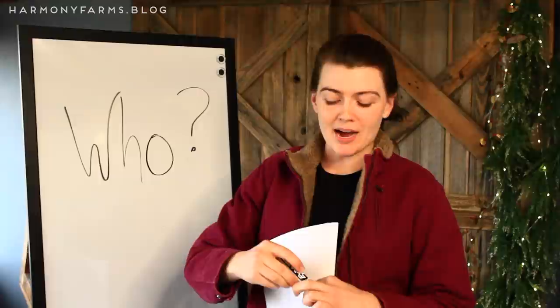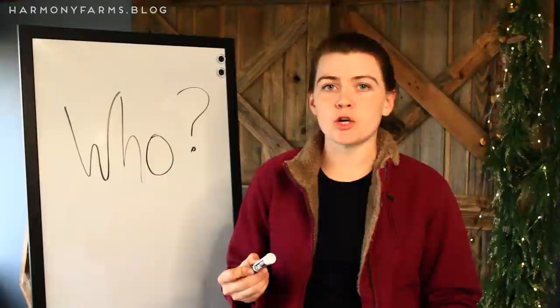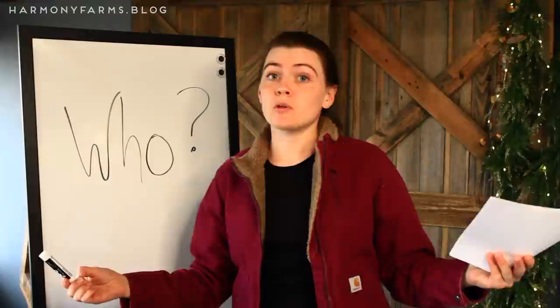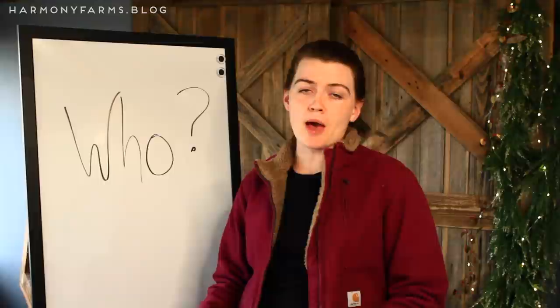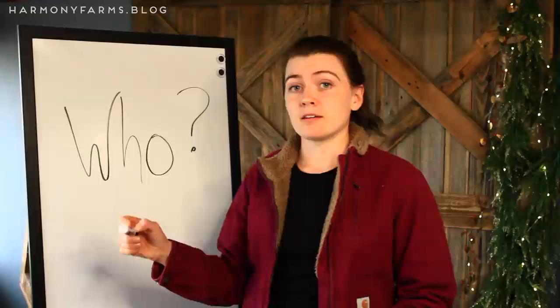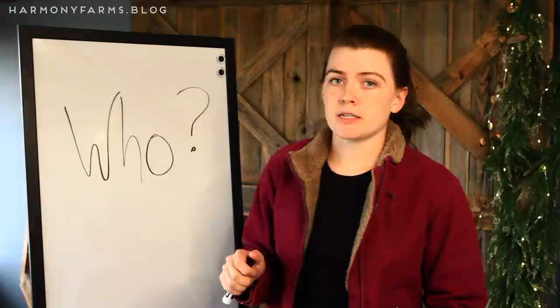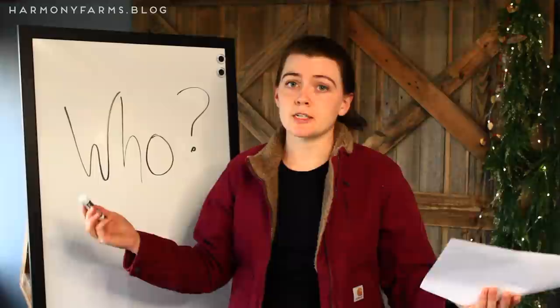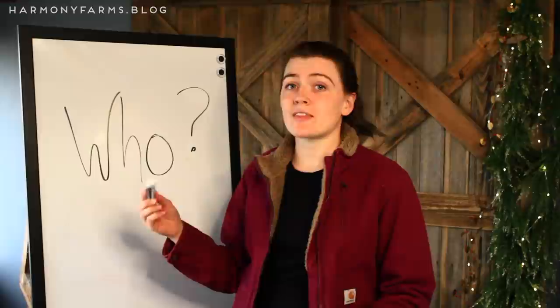Question number two is who — who is going to buy my farm products? In the business world, this is called market research and it is crucial to do right up front. You want to make sure there is actually going to be an audience for your hypothetical farm products; otherwise you're building a field of dreams and people don't always come. Identify your who up front. If you have a supportive community, a good friends group, or a local farmers market, you should not have any trouble finding people who will buy a really good quality farm product. Try to find at least 10 different who's to put on that list.